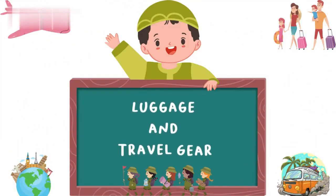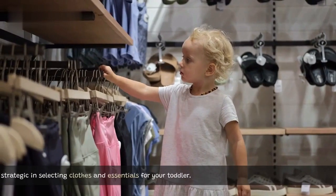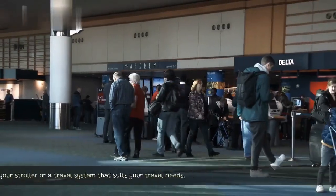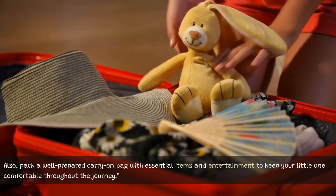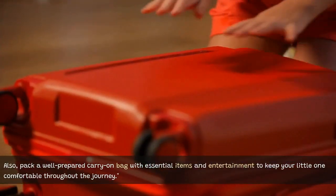Luggage and travel gear. Now let's talk about packing for your trip. Be strategic in selecting clothes and essentials for your toddler. Don't forget to bring your stroller or a travel system that suits your travel needs. Also, pack a well-prepared carry-on bag with essential items and entertainment to keep your little one comfortable throughout the journey.